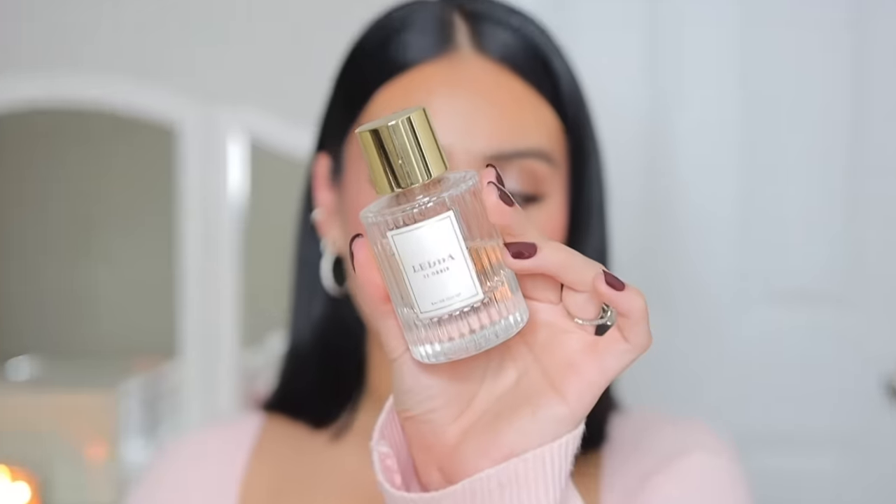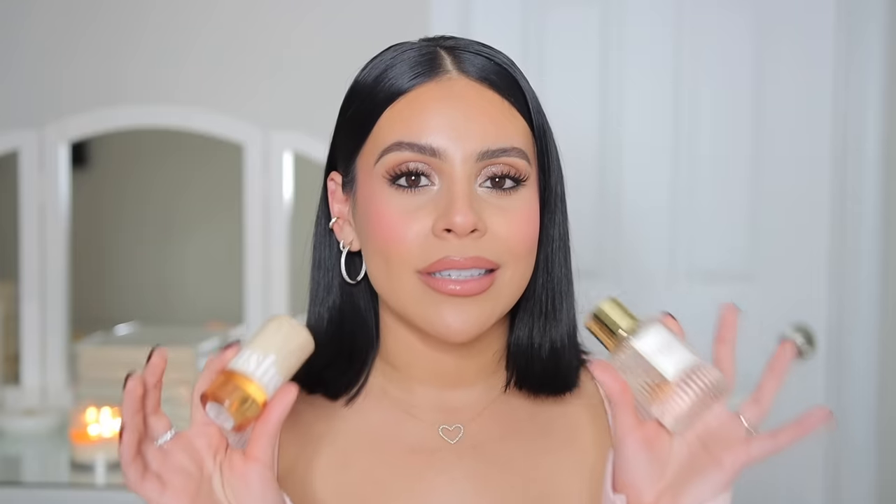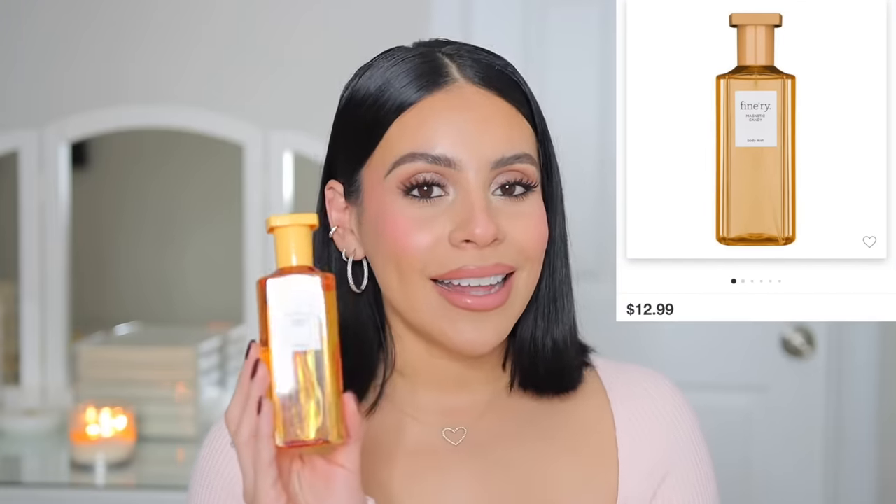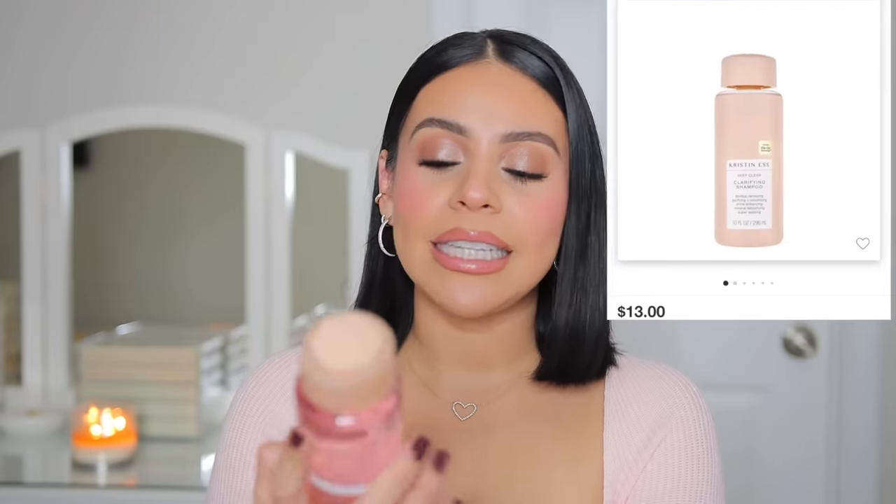When applying the Being Frenchy oil the last few days, I noticed it pairs really well with the Leda 22 Oris perfume. This is a beautiful scent — creamy, smooth, not too sweet, and you could wear it during the day or in the evening. It's one of my favorite perfumes for this time of year. Together with the oil, they complement each other really nicely. Next up, I picked up the Finery Magnetic Candy body mist. In stores I got the Flower Bed version but it was a little too strong for me, so I returned it and got this one — it's sweeter and gives pink sugar vibes. It pairs beautifully with Sweet Like Candy by Ariana Grande.